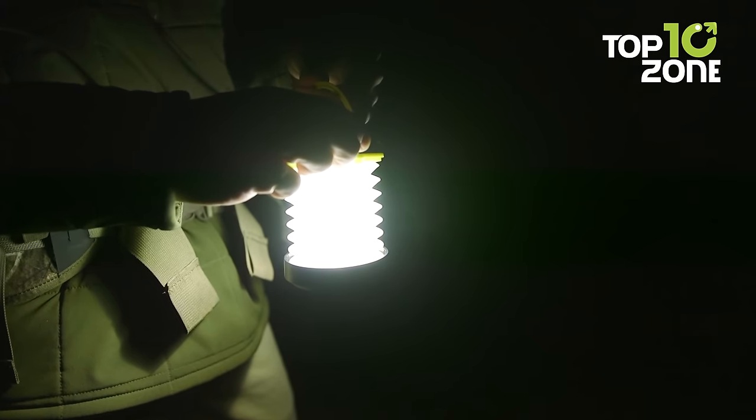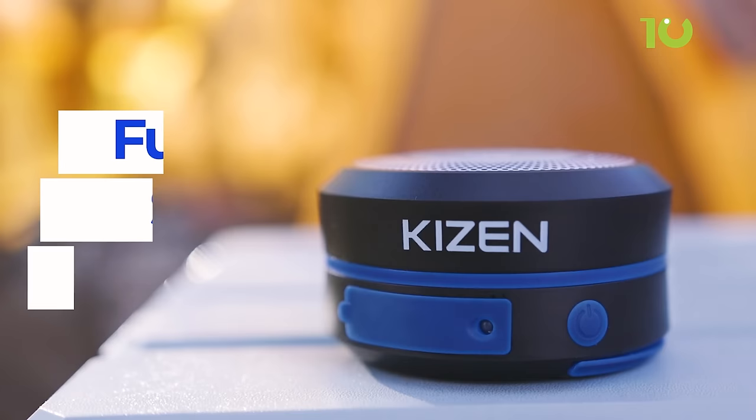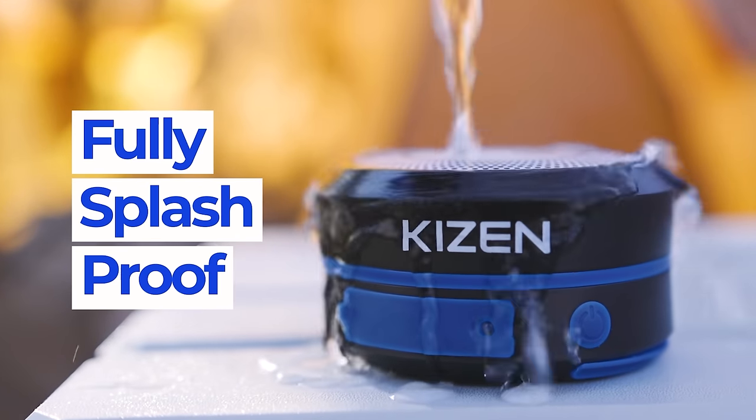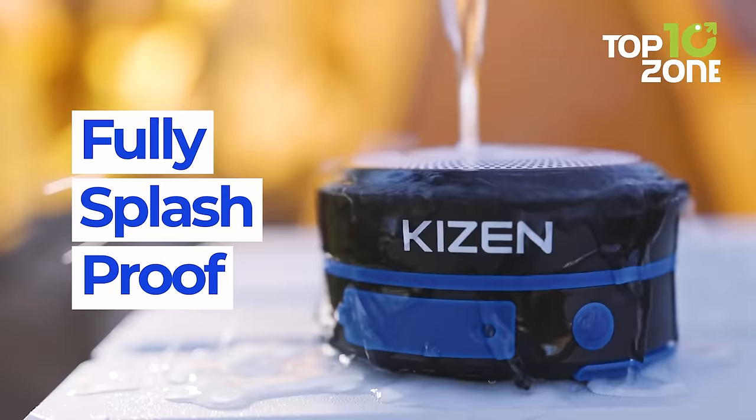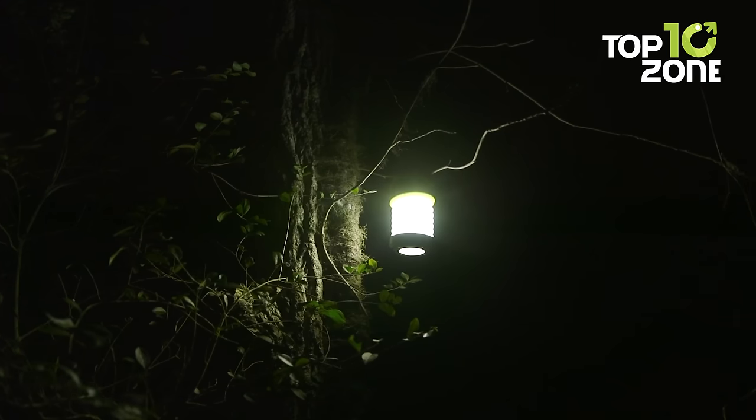Whether you need a low glow for ambience, a high beam for working, or an SOS mode for emergencies, the Kaizen Solar Lantern has got you covered. The gadget is splash-proof as well, so you don't need to worry about accidental water splashes.